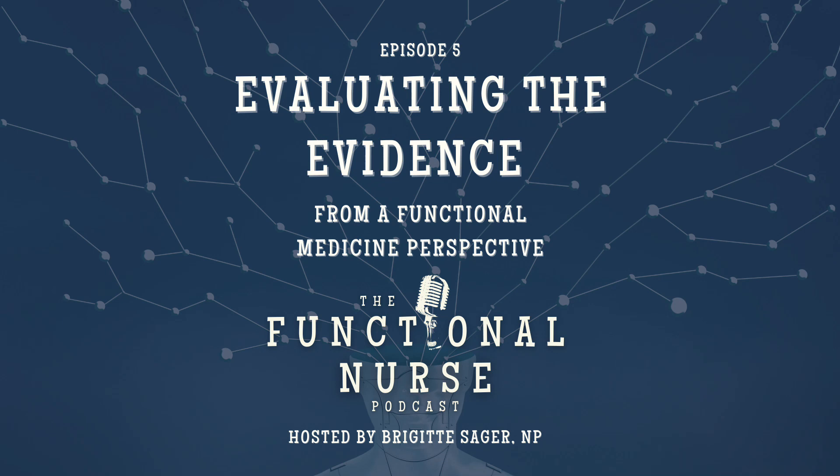Thank you for tuning in for this episode of the Functional Nurse Podcast. If you want to help spread the word about the powerful role nurses can play as true healers using functional medicine practices, consider sharing an episode with a nurse friend or on social media. Click the subscribe button to stay informed of newly released episodes. You can also visit and share the links below in the show notes for more information on nursing resources and the Functional Medicine for Nurses course offered through the Integrative Nurse Coach Academy in partnership with the Institute for Functional Medicine.